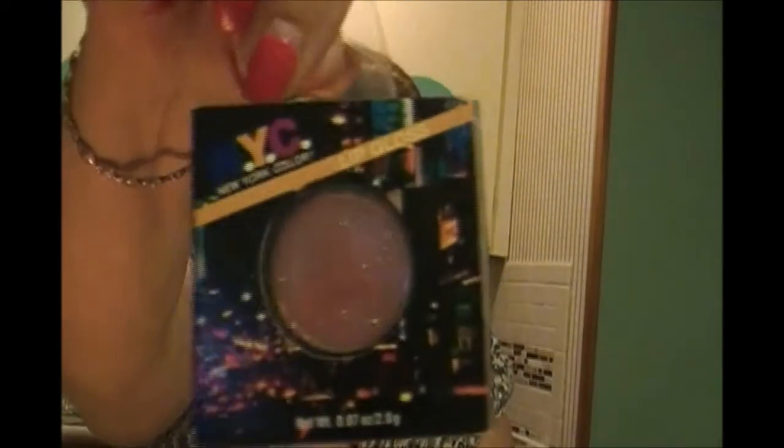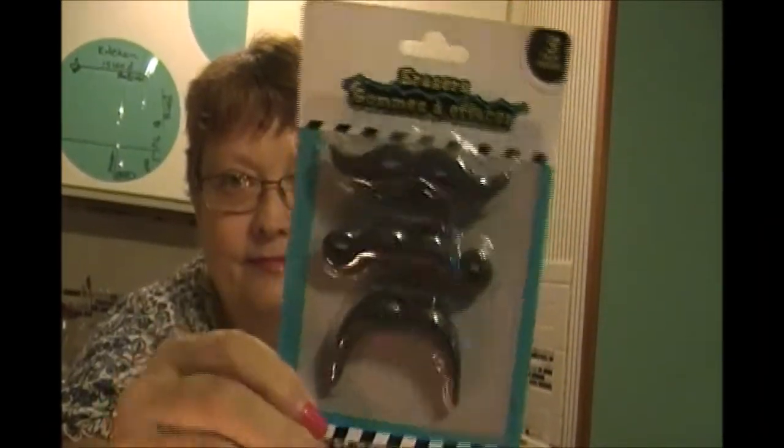This here is new - this is an NYC New York Color lip gloss. It does not tell me what color it is. Scene Stealers - is that the name of it or are they all called that? Anyway, it's that color. And then I got some mustache erasers for friend mail. I'm not a mustache person but a lot of people I know on YouTube are, so if I see really cute ones I get them.